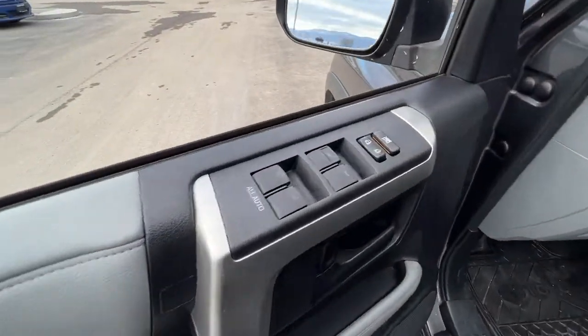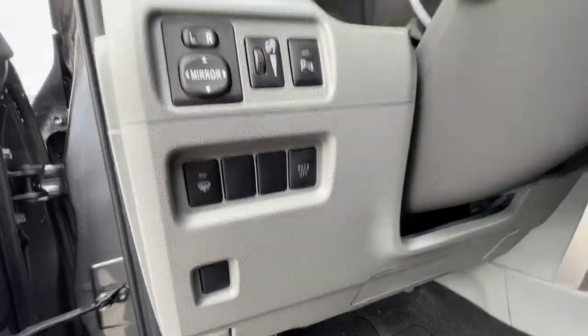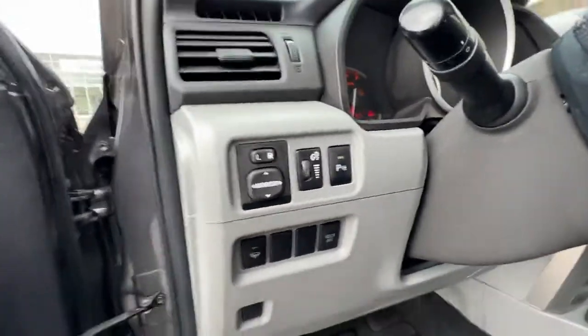Opening up the door we've got power locks and power windows. Over here are our power mirrors, window blade de-icer, park assist, and light controls.